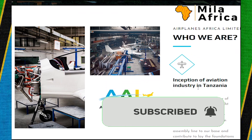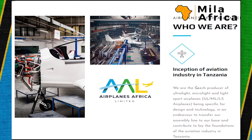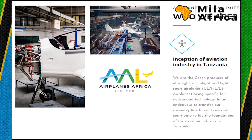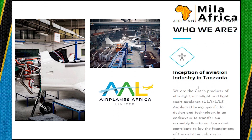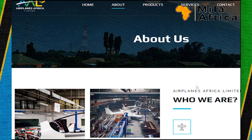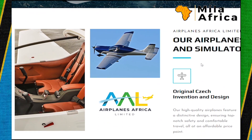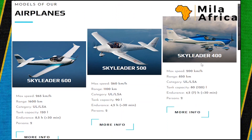Airplane Africa is a Czech Republic ultralight airplane producer, and they decided to transfer technology by establishing an assembly line in Tanzania — a partnership between Tanzanians and Czech people. This is a good move as it enhances Tanzania's capacity in aircraft manufacturing and maintenance.